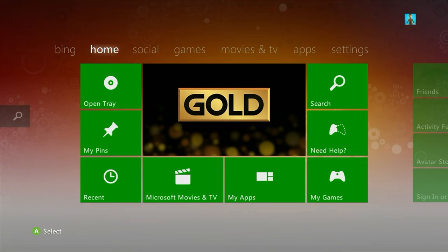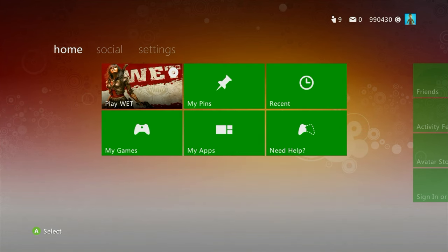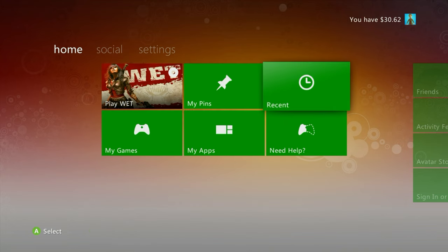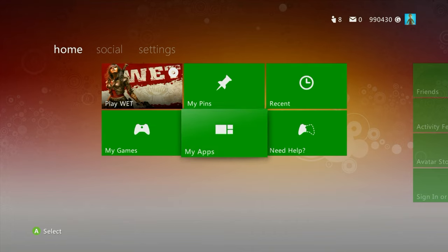Do you remember when the Xbox 360 home screen looked like the old version? Now it looks like this, and that changed about a week ago. The store has been shut down and this is what we're left with. The tiles are kind of squished and when you put a game in the disc tray it looks a bit different. My initial reaction was that things ran a lot faster — I was able to load things much faster.